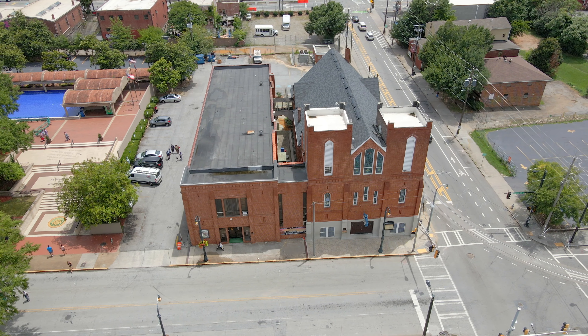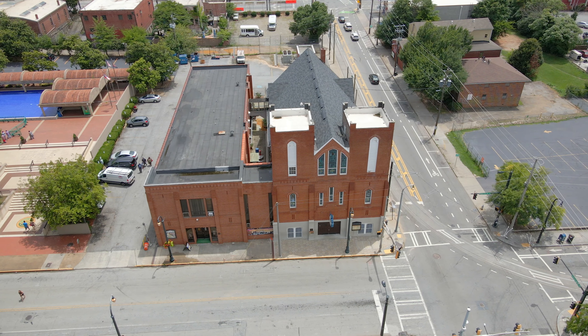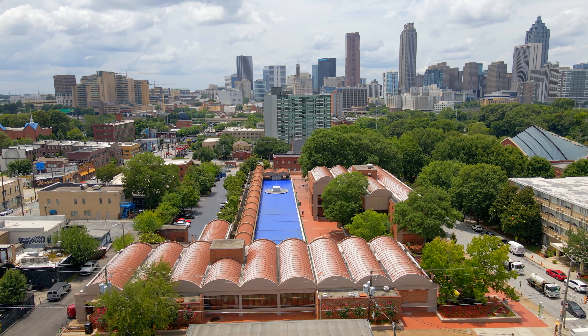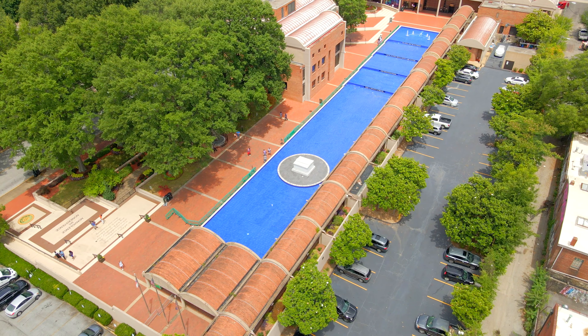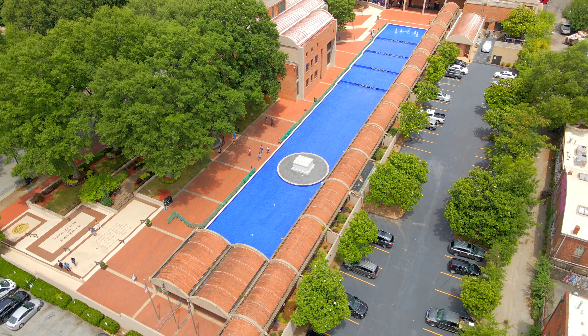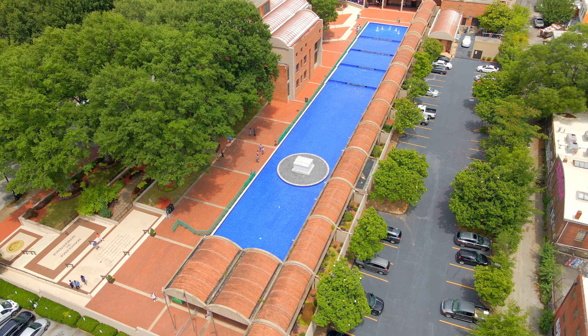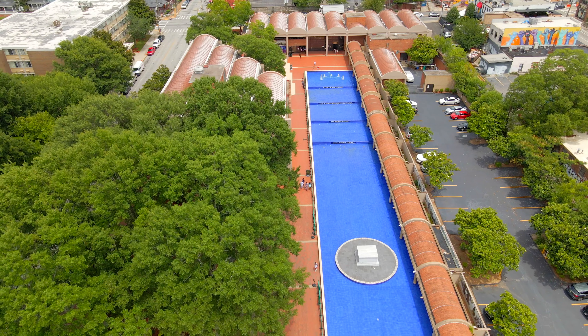The church was the site of funerals for Dr. King and civil rights champion and Congressman John Lewis. The park also has the tombs of Dr. Martin Luther King Jr. and Coretta Scott King. Coretta Scott King chose this location for her husband's tomb because it sits between his birth home and his spiritual home of Ebenezer Baptist Church. More than a million people a year pay their respects at this dignified gravesite.